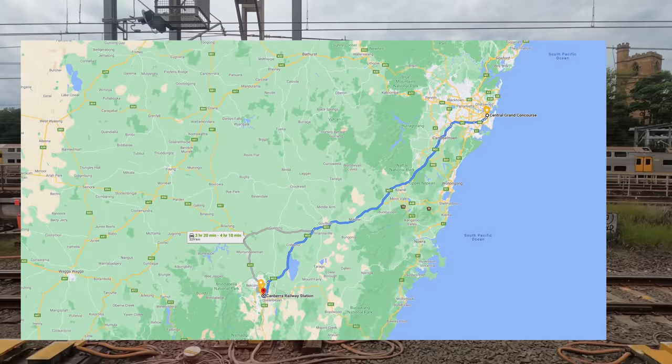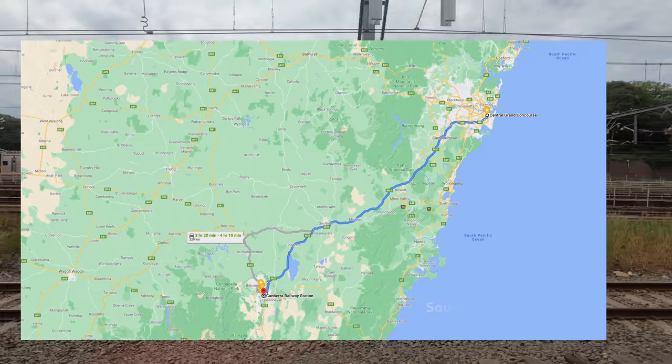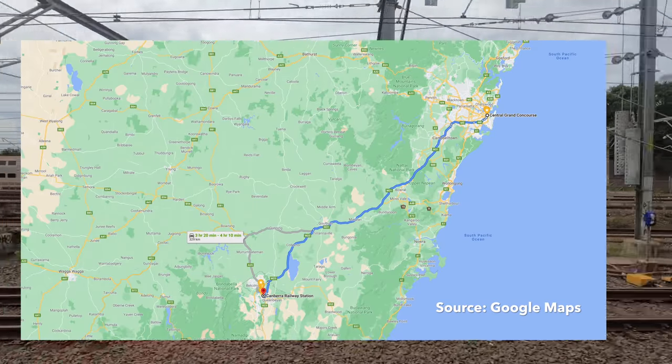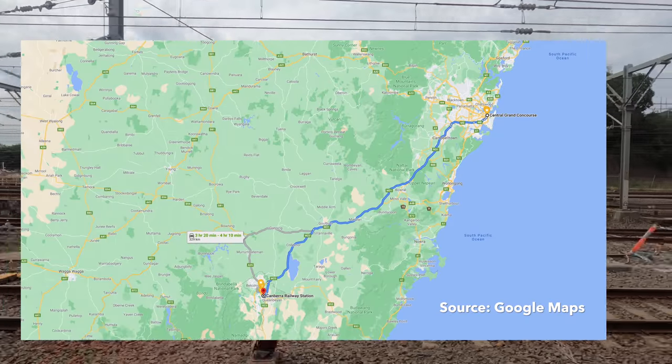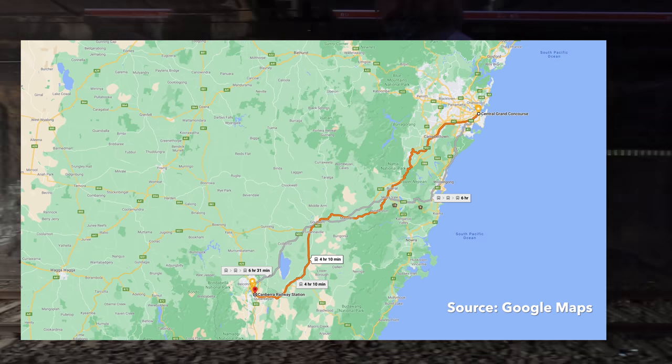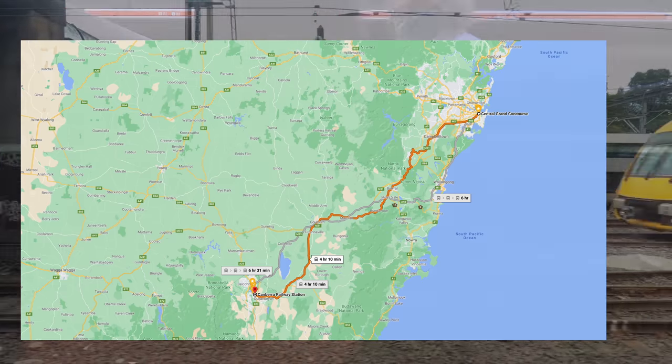Let's take another look at the route between Sydney and Canberra. The road route takes a bit over three hours depending on traffic to travel the 286 kilometres. The train route is not so direct — it's 330 kilometres and takes about an hour longer.